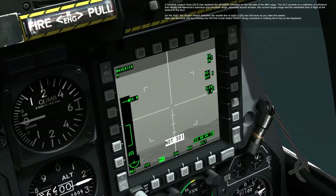Make the Maverick SOI by pressing the HOTAS COOLIE SWITCH RIGHT LONG command or holding the K key on the keyboard.